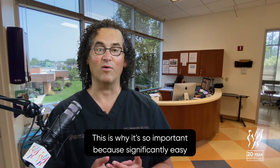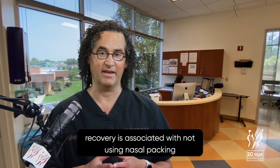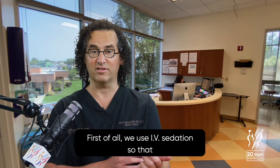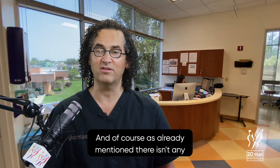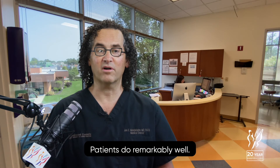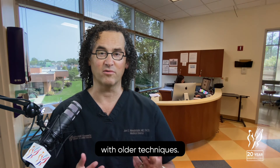No packing. This is so important because a significantly easier recovery is associated with not using nasal packing. Today there are several differences with how we perform rhinoplasty. We use IV sedation so that recovery is easier without the risks of nausea and vomiting associated with general anesthesia. There isn't any packing to remove. Patients do remarkably well — they're up and active the next day, with minimal bruising and swelling versus what we saw historically with older techniques.